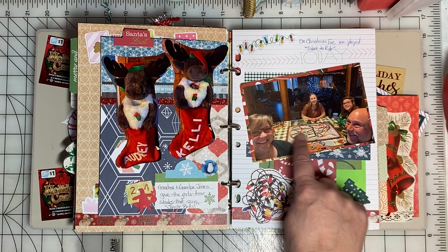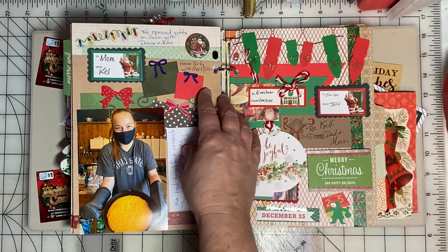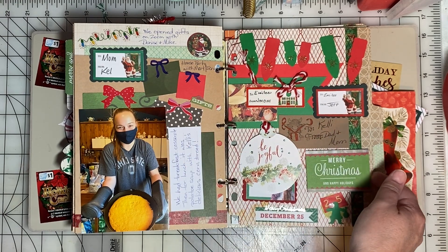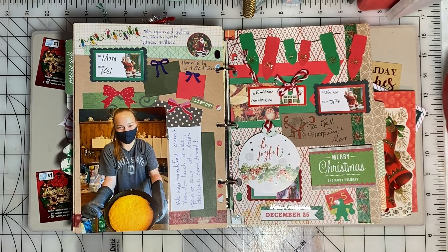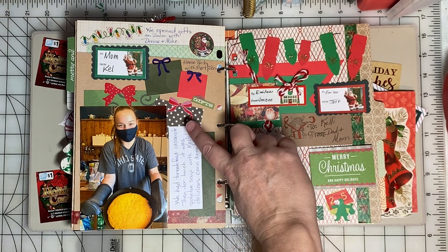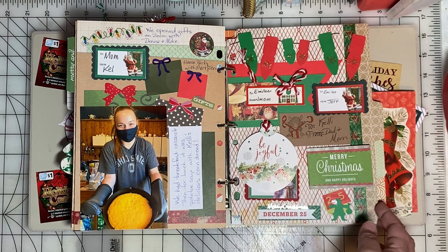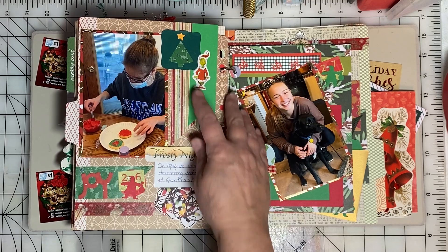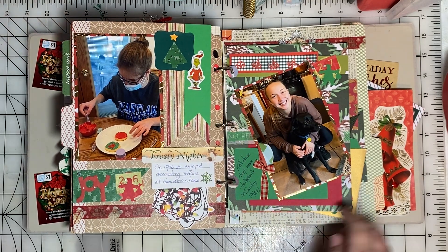On Christmas Eve we played a game together. On Christmas Day, I kept some of the gift tags we used to decorate the page, and I made a note that for breakfast we had a casserole, and then at lunch we had potato soup and cornbread that Kelly made in the cast iron skillet.